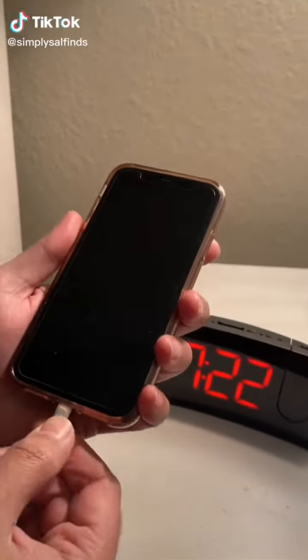This alarm clock for your nightstand doubles as a phone charger and projects the time to any wall or ceiling, so you don't have to struggle to see it.